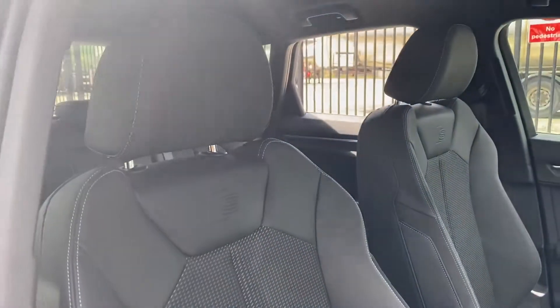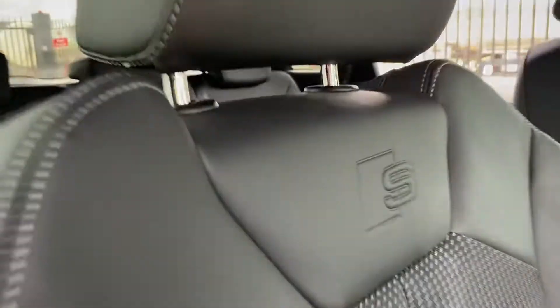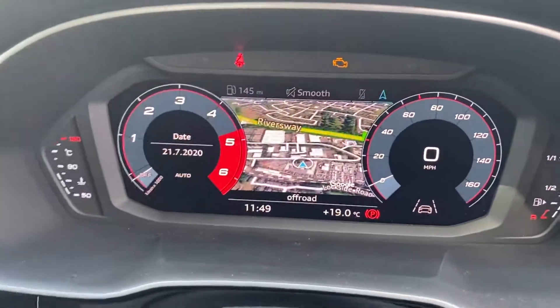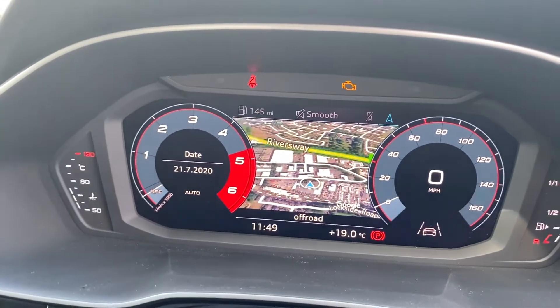These seats in the front are finished in half leather half upholstery and have the S embossment on them. In the dashboard you have your Audi virtual cockpit, which you can change the display on to suit what you would like to see.